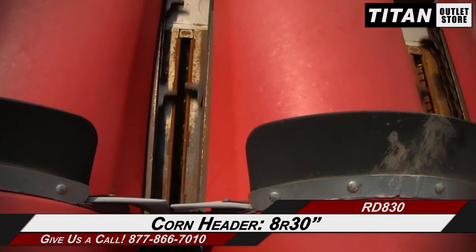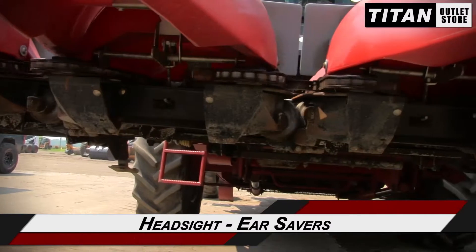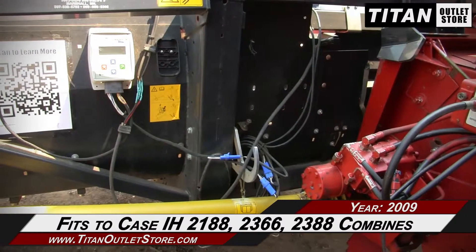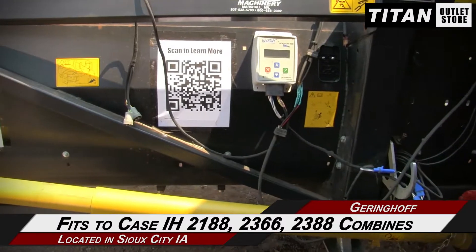This Geringhoff RD 830 is 8 rows with 30 inch spacing and features head sight and ear savers, along with hydraulic deck plates and an oil bath gear drive. This RD 830 fits the Case IH 2188, 2366, and 2388 combines.